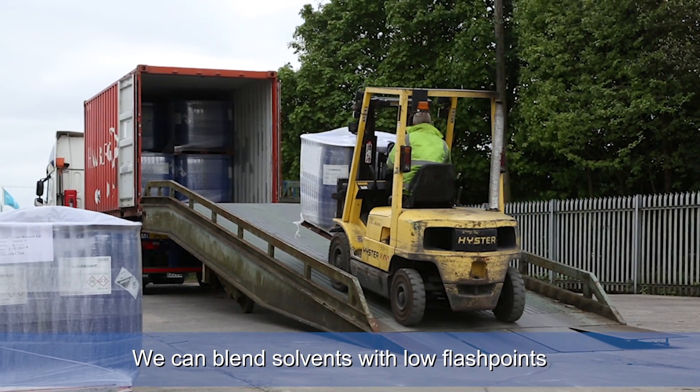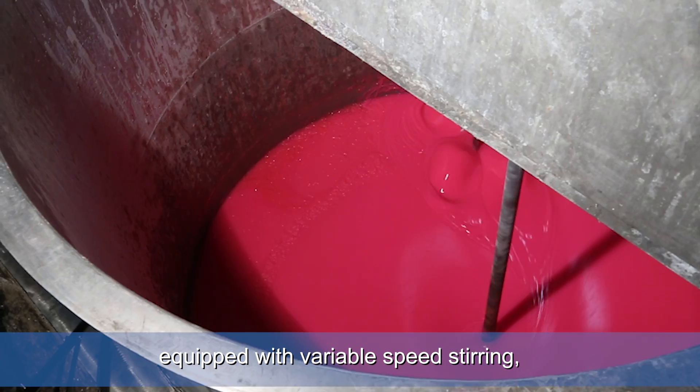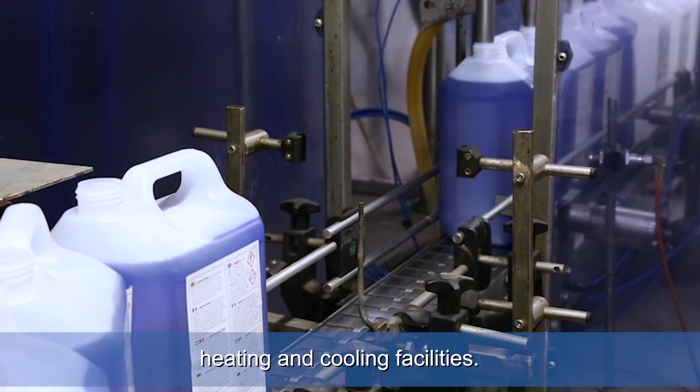We can blend solvents with low flash points and have a range of stainless steel mixing vessels equipped with variable speed stirring, recirculation, and heating and cooling facilities.